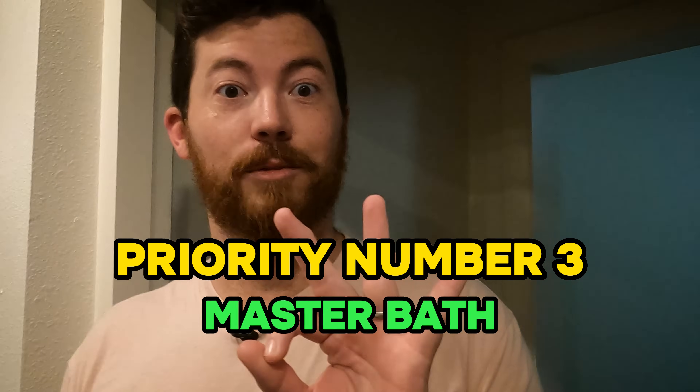Priority number three is the master bath. The master bathroom is where the buyer of the home is typically going to use day in and day out. People care about their children's bathrooms, but not as much as they care about the one they and their spouse will be using. People want move-in ready — they don't want the excitement of a new home crushed by having to figure out how to remodel the bathroom. You want to eliminate all those hurdles for a buyer and give them the move-in ready bathroom of their dreams.